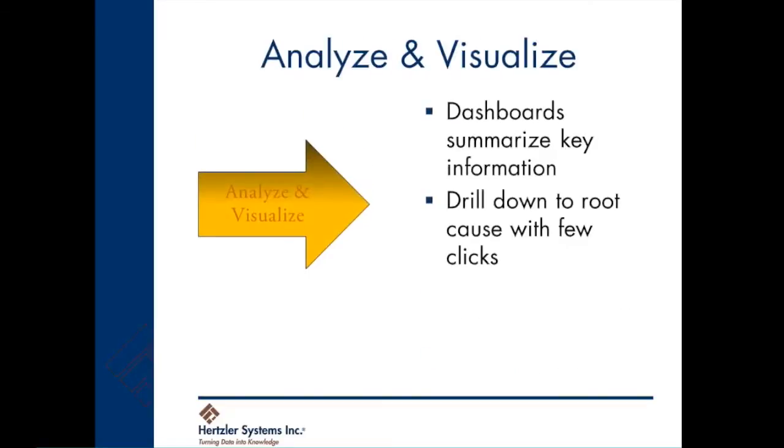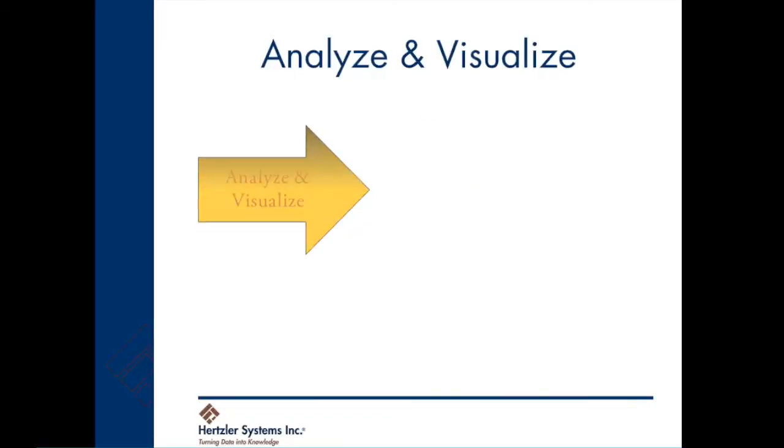Once the information is stored, GainSeeker dashboards help you visualize performance across the company. Automated drill-down analytics expose underlying root causes of process performance issues. Let's take a few minutes to show you how all of this works in GainSeeker Suite.